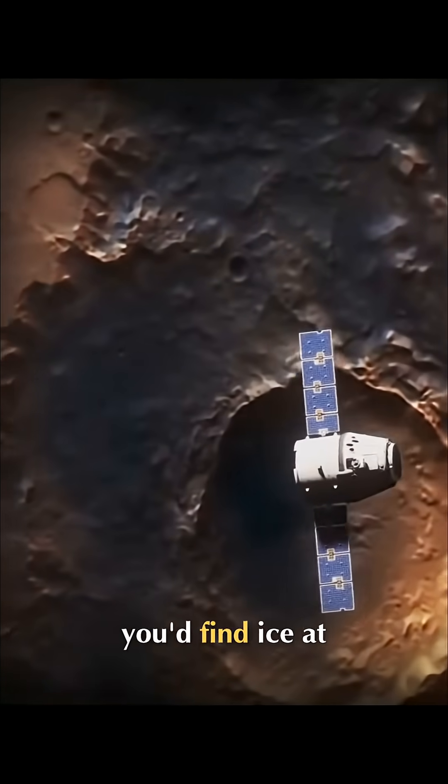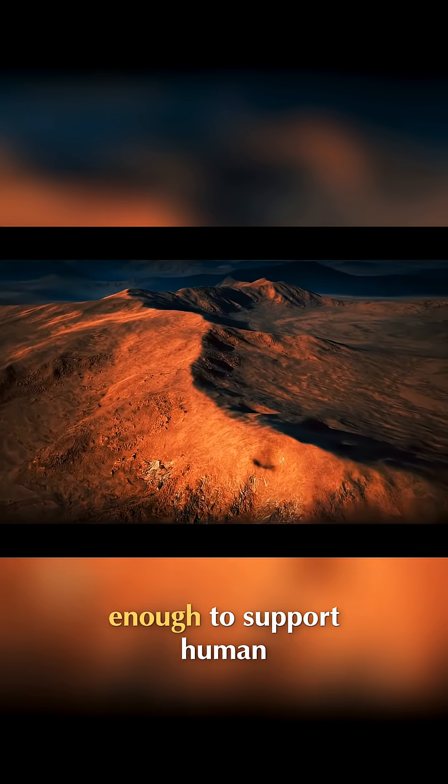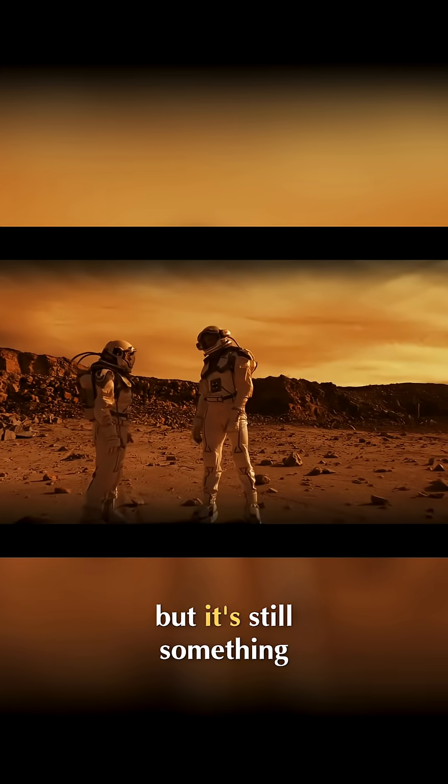On Mars, you'd find ice at its poles, under the surface dust and in frost. It might not be enough to support human colonies up there, but it's still something.